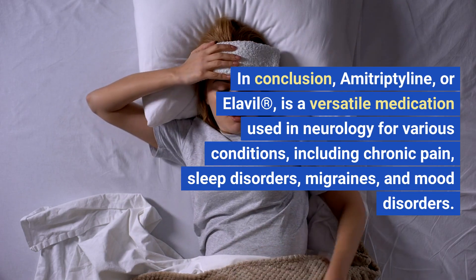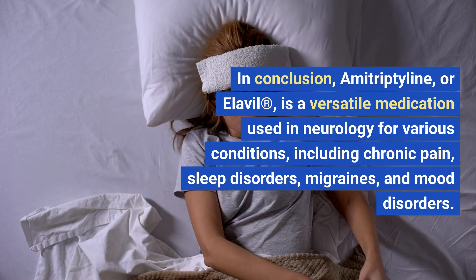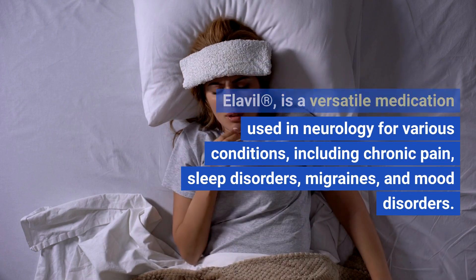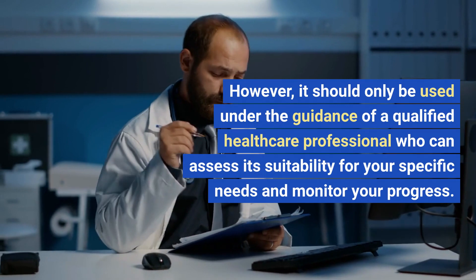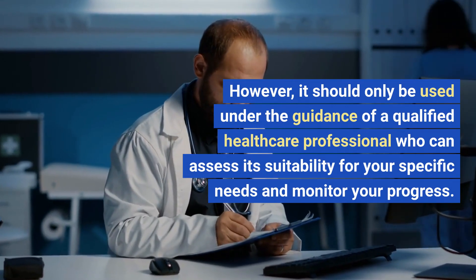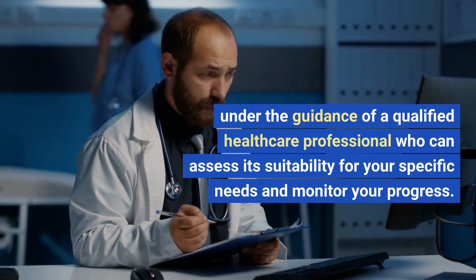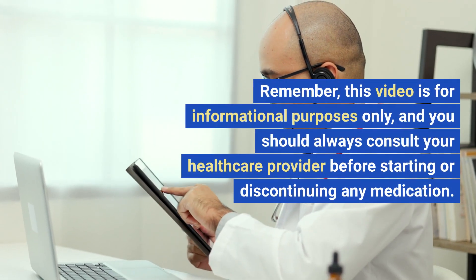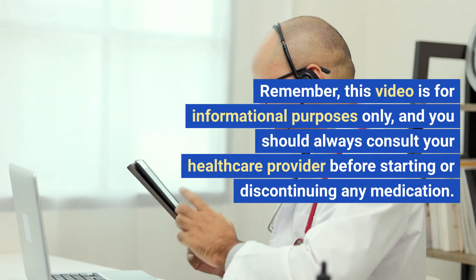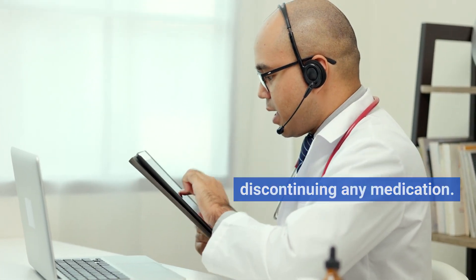In conclusion, amitriptyline, or Elavil, is a versatile medication used in neurology for various conditions including chronic pain, sleep disorders, migraines, and mood disorders. However, it should only be used under the guidance of a qualified healthcare professional who can assess its suitability for your specific needs and monitor your progress. Remember, this video is for informational purposes only, and you should always consult your healthcare provider before starting or discontinuing any medication.